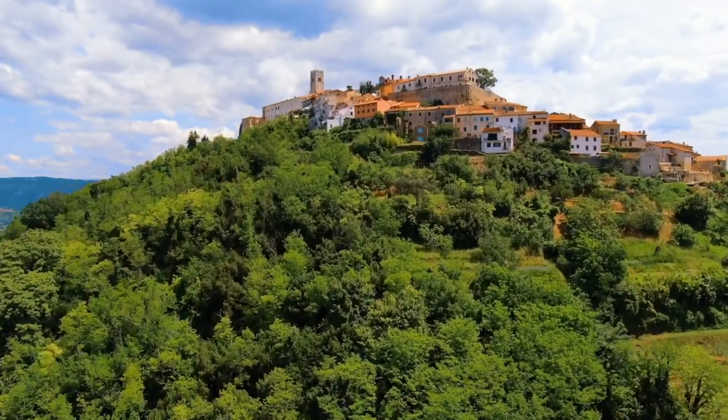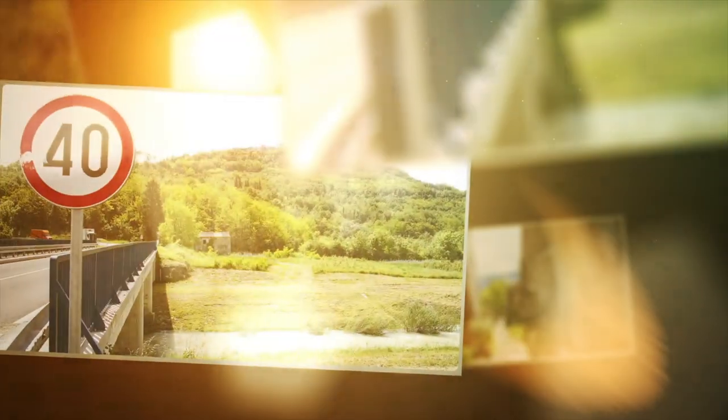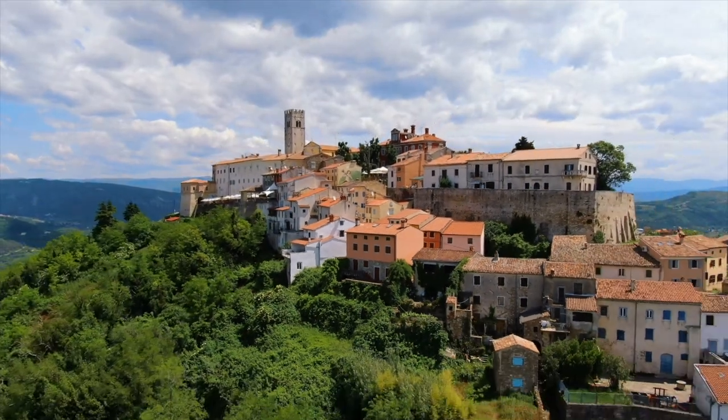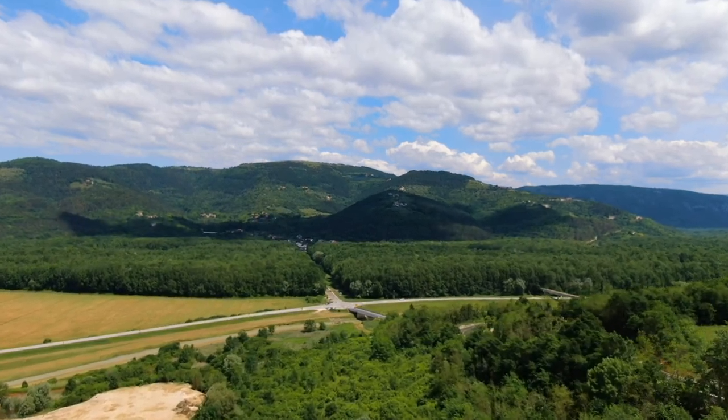Motovan is located in Croatia in the northwest corner of the Istria Peninsula and sits right off the Mirna River. It is 277 meters above sea level, or 908 feet, and it sits above nothing but vineyards and forests. Totally stunning.